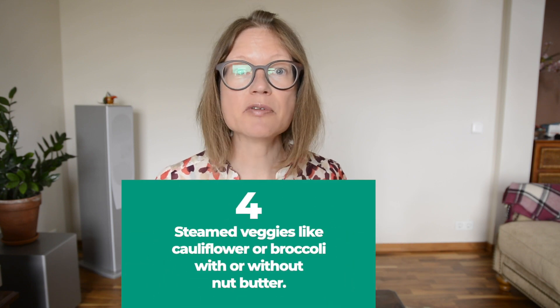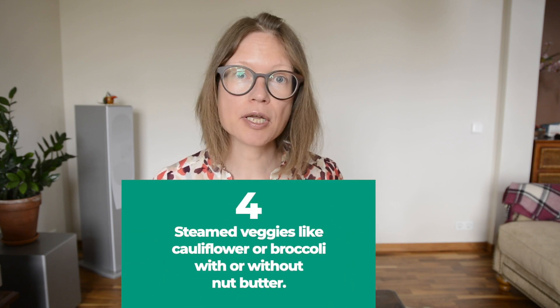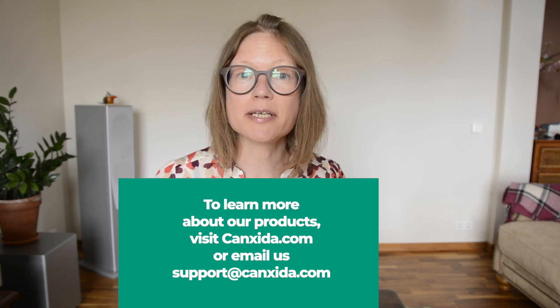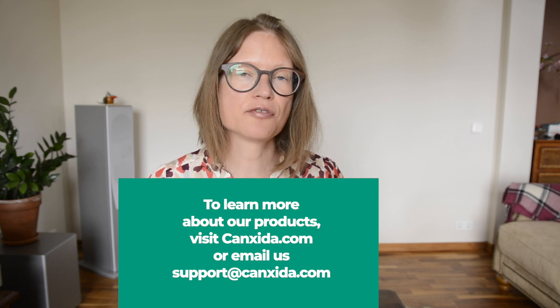Alternatively, enjoy steamed veggies like cauliflower or broccoli, with or without nut butter. Besides snacking in a healthier way, support your recovery with high quality cleansing and probiotic formulas.